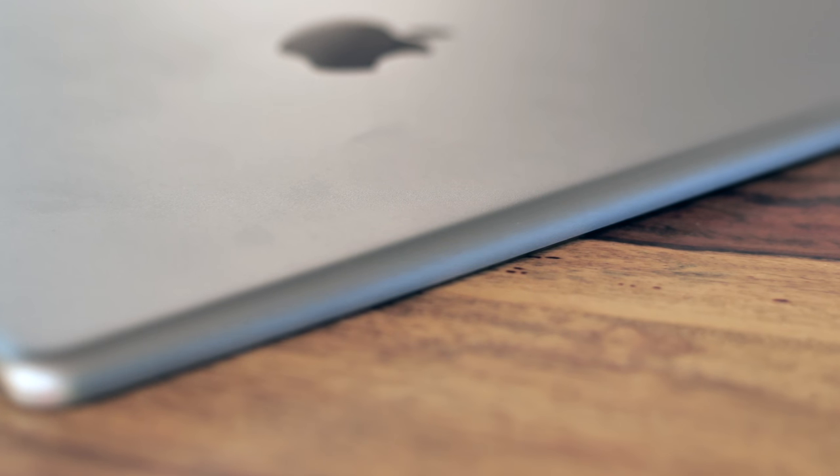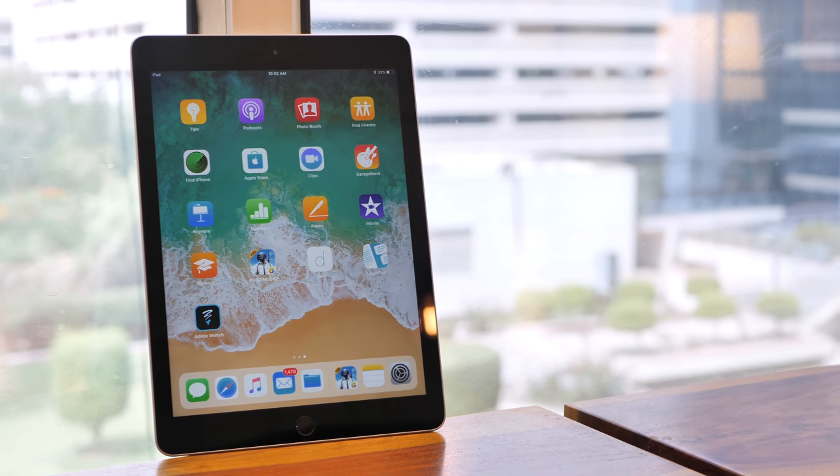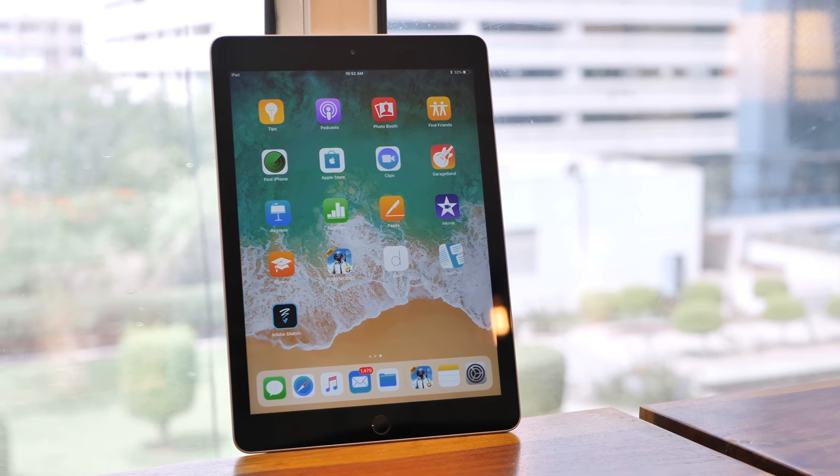Plus, it doesn't have the smart connector, which might be a deal breaker for a lot of people. The iPad doesn't really have any competition anymore — Android tablets are all but dead, Amazon's Fire tablets are just glorified Kindles, and the Surface Pro is just too pricey. So the question is: should you buy this new iPad or should you buy the iPad Pro?